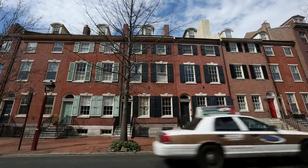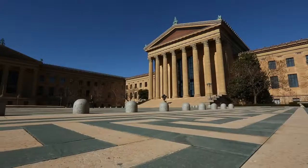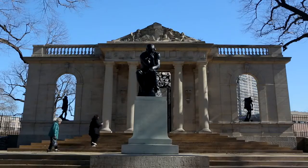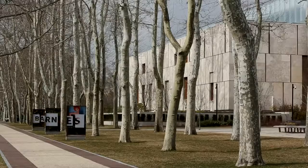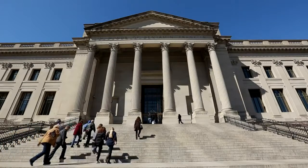Culturally, Philadelphia is an art and music lover's dream city. Its art museum area along the Benjamin Franklin Parkway is lined with renowned museums including the Philadelphia Museum of Art, the Rodin Museum, the Barnes Foundation, the Franklin Institute, and more.